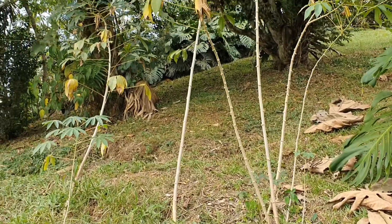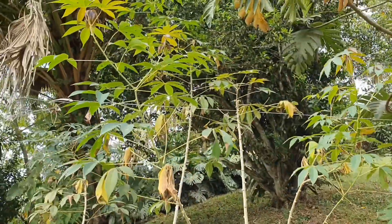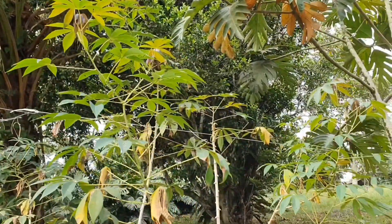Let me clear this up. This plant you see here with the spindly little stems and the nice green foliage up on top — this is what we would call yuca down here in Costa Rica, or the cassava. That produces a tuber which is just delicious, but we can talk about that another time.